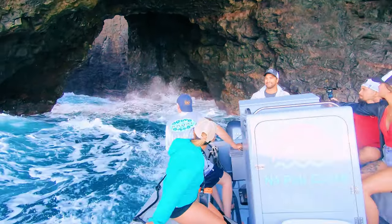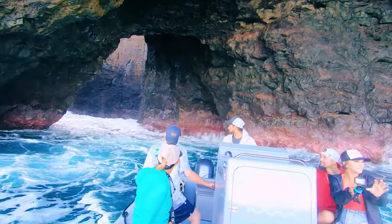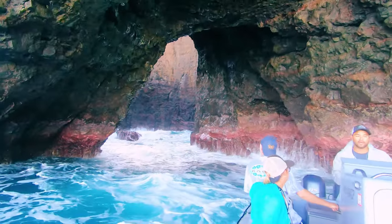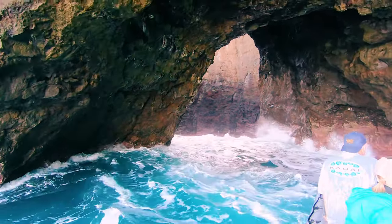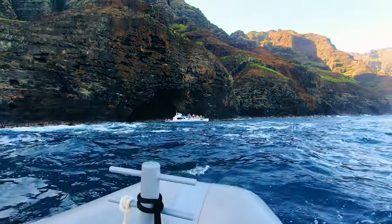It was so beautiful and thrilling all at the same time, and the craziest thing is if you look at Dane's face he doesn't even look like he's breaking a sweat. A large catamaran had been watching us from a distance as we backed into the cave. They wanted to give it a try but they couldn't come anywhere close to what we did.